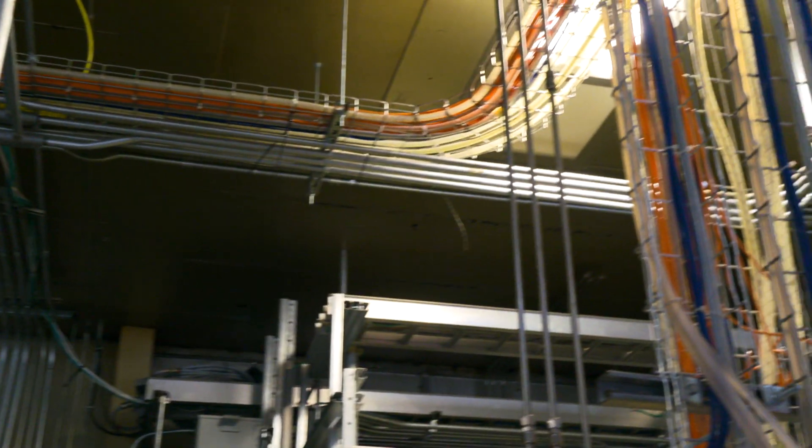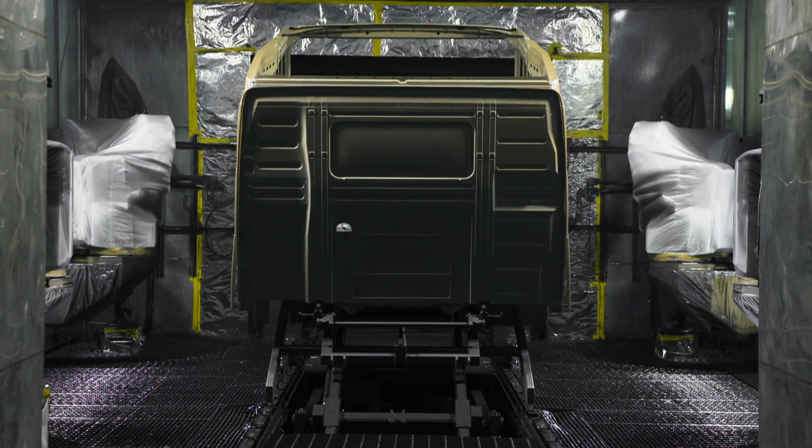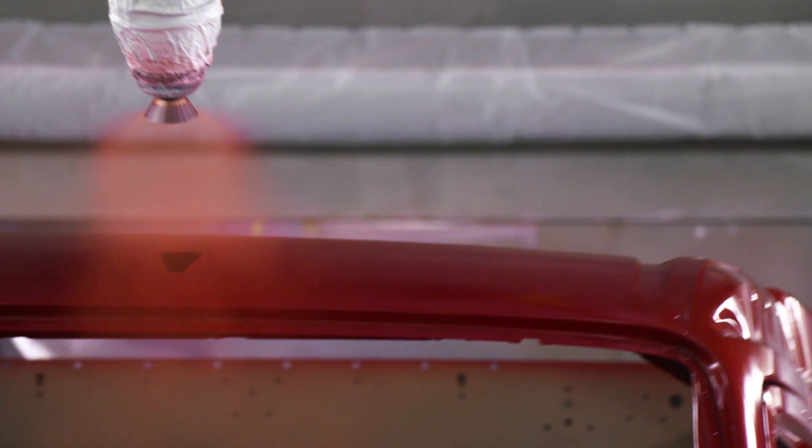In the paint shop, there are more than 500 different colors to choose from. Depending on the cab style, it takes six to seven minutes to paint the entire cab.